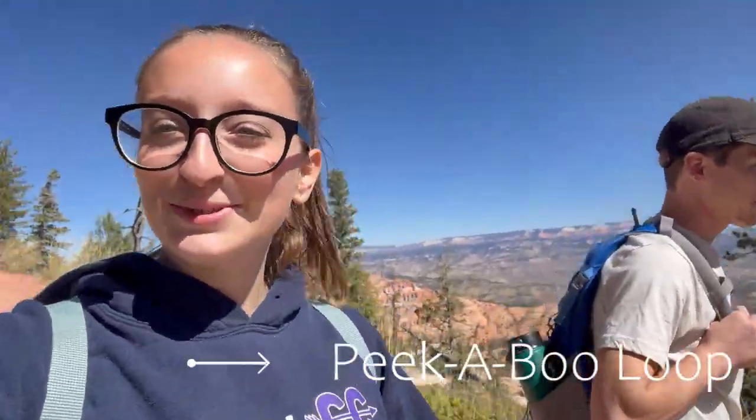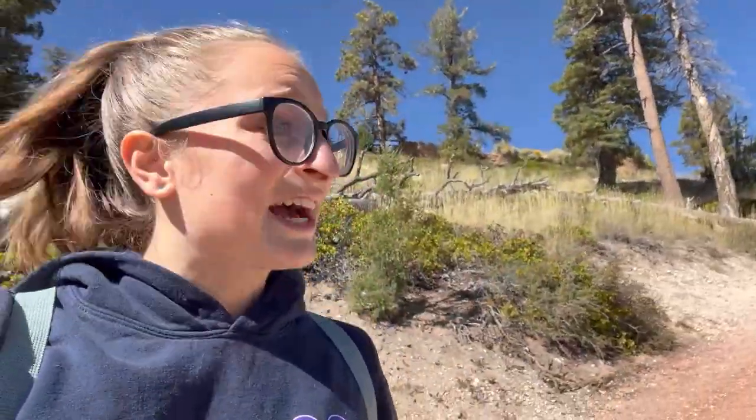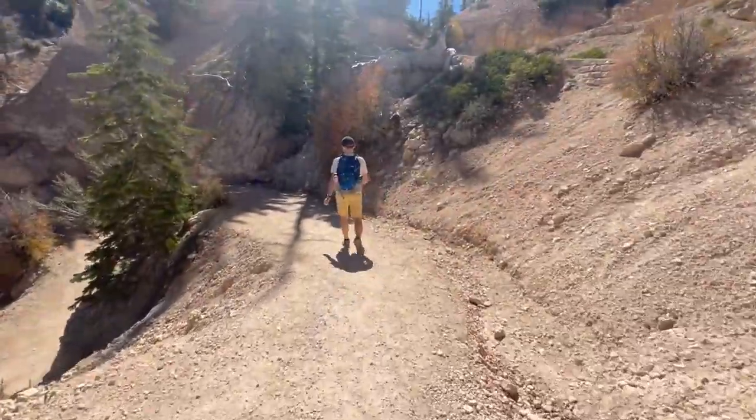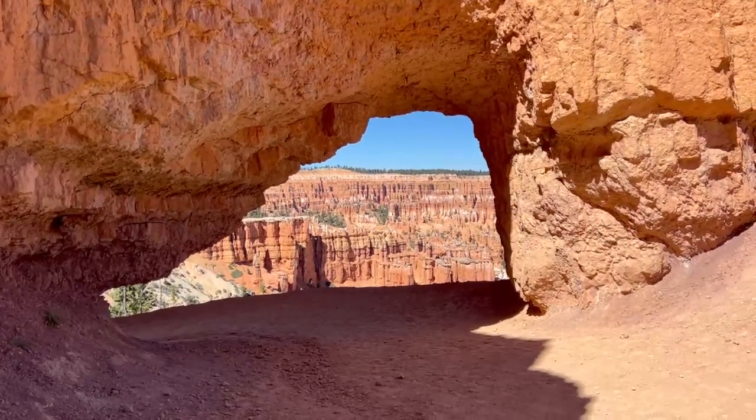Day three at Bryce Canyon and today we're doing the Peekaboo Trail, which is supposed to be a three-and-a-half mile hike. I'm hoping it's not as bad as yesterday's. I'm keeping my hopes up and hoping I won't pass out, but we have lots of water. And this view — are you serious? It's insanity. We also just went under an arch, so cool.